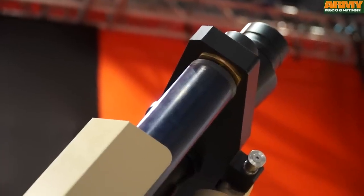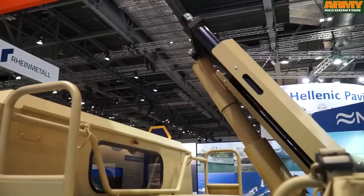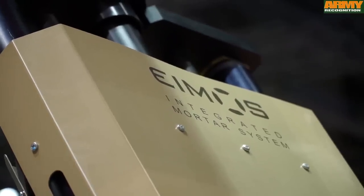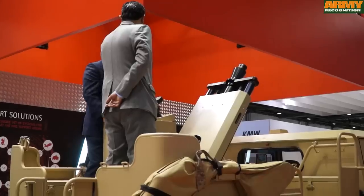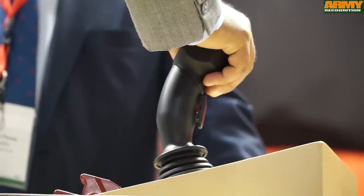The other big advantage of the system is the I-MIN. It's an automatic I-MIN system controlled by TechFire, which is our firing control system. From the cabin of the crew, you send information about the target and automatically the barrel is assigned to the target.